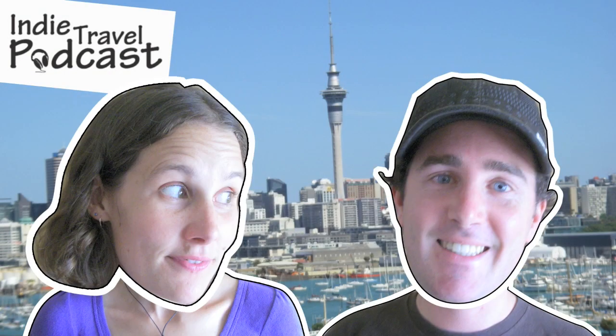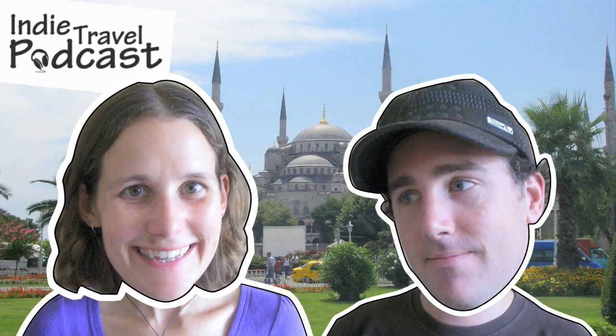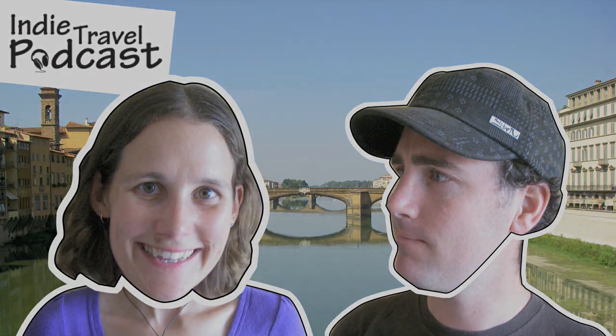Hi, I'm Craig. And I'm Linda. Us two Kiwis have been travelling around the world full time since February 2006. In this series of videos from IndieTravelPodcast.com, we'd like to take you around the world with us.